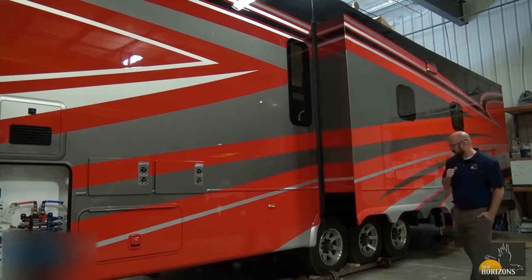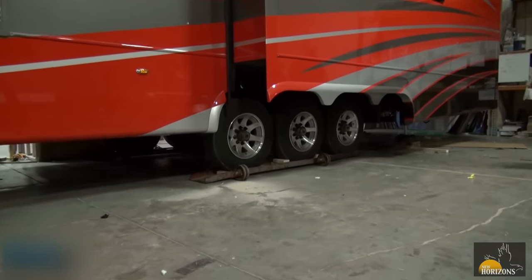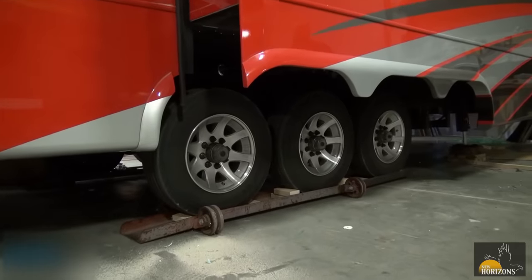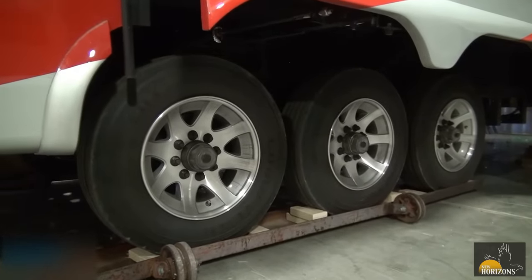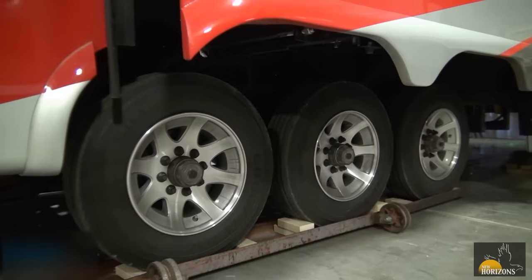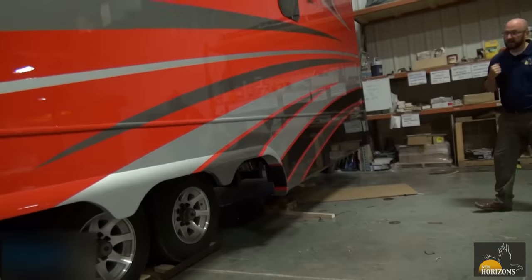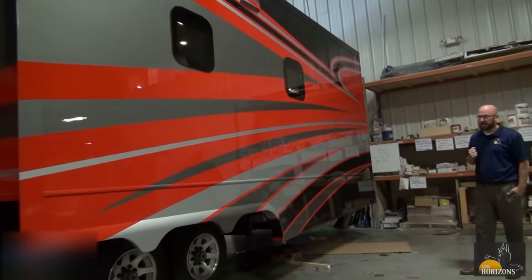Moving back, you'll notice we've got a triple-axle setup down here. These are Moride 9K axles with the Moride IS suspension, which is standard on all of our Majestic coaches. This features disc brakes as well as a standard pack bearing.